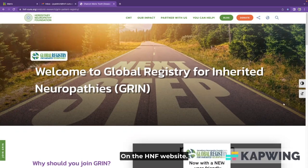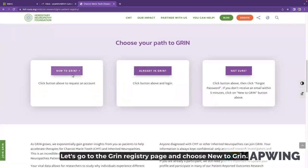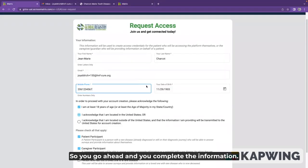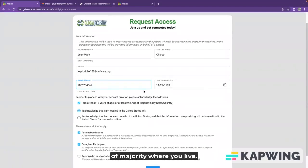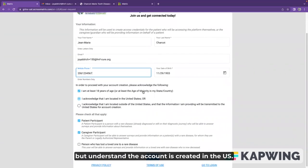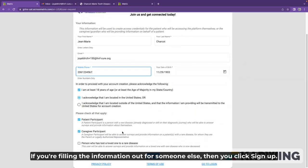On the H&F website, go to the Grin Registry page and choose New to Grin. That's going to ask you to complete a request access form. Go ahead and complete the information — basic contact information — acknowledge that you're at least the age of majority where you live, acknowledge that you're in the U.S. or in another country but understand the account is created in the U.S. Then you can choose patient or caregiver if you're filling the information out for someone else. Then click sign up.